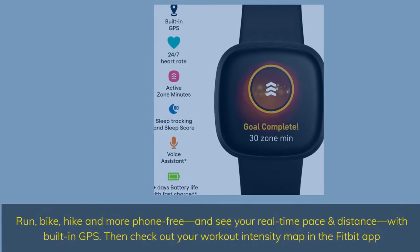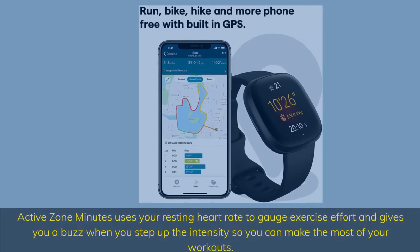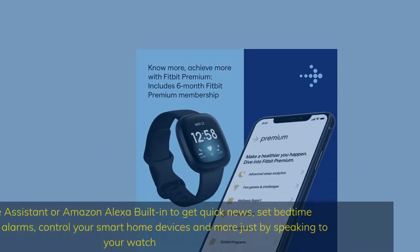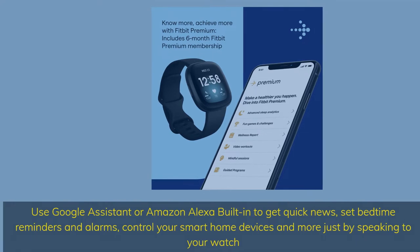Then check out your workout intensity map in the Fitbit app. Active Zone Minutes uses your resting heart rate to gauge exercise effort and gives you a buzz when you step up the intensity, so you can make the most of your workouts. Use Google Assistant or Amazon Alexa built-in to get quick news, set bedtime reminders and alarms, and control your smart home devices — just by speaking to your watch.